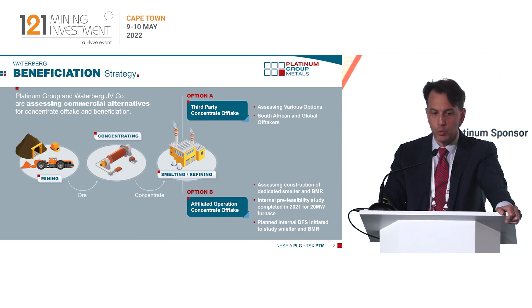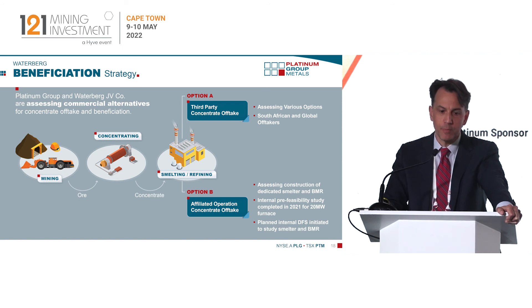One of the things we're working on, which will unlock the project finance, is the offtake for the project. Traditionally junior companies in platinum have sold concentrate to existing smelters, and we're working on getting that done. The other avenue is to actually build our own smelter and base metal refinery. We're completing a feasibility study right now to look at the costs and economics of doing that, and that's something we'll be able to talk about later this year.